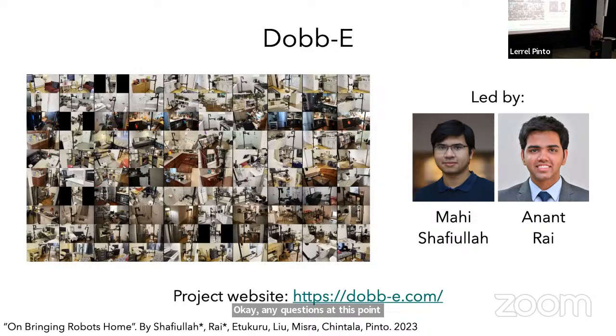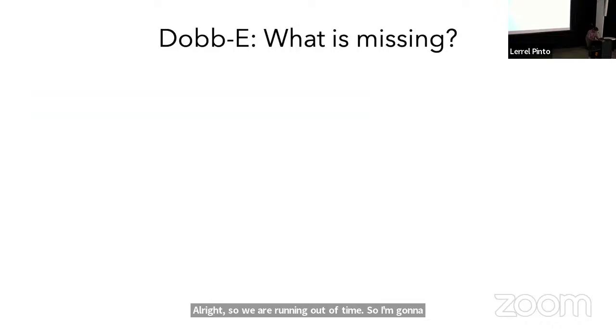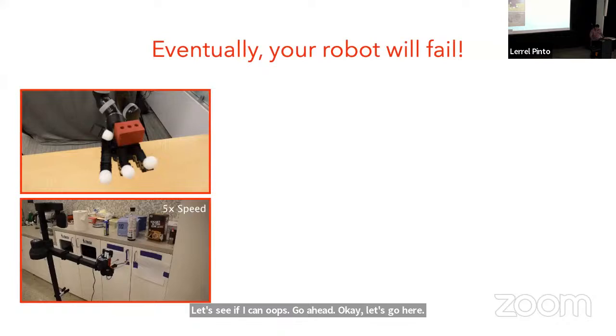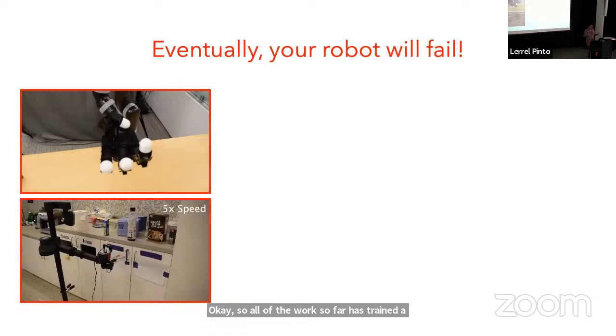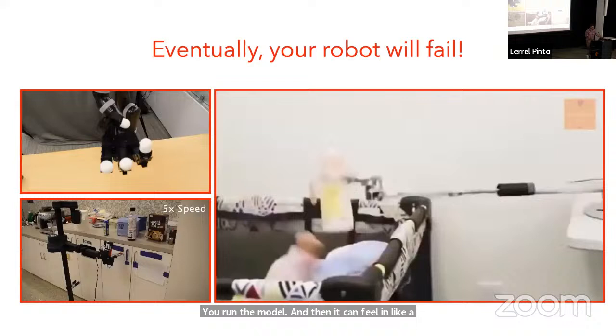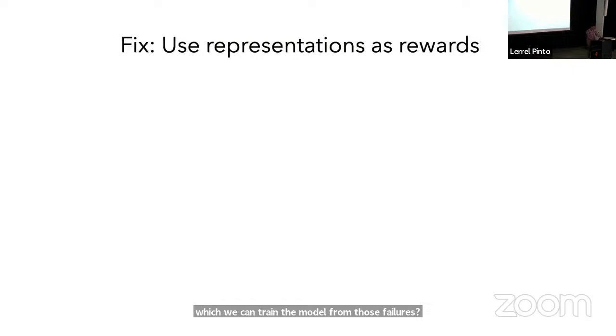All of the work so far has trained a passive model — you have a bunch of data, train a model on it, then run deployment. The problem is that during deployment, the model can fail in catastrophic ways. One of the things we've been thinking a lot about is: when the robot fails, are there ways we can train the model from those failures? The key line we've been exploring is whether we can use our visual representations as a way to get reward signals to adapt our policies.